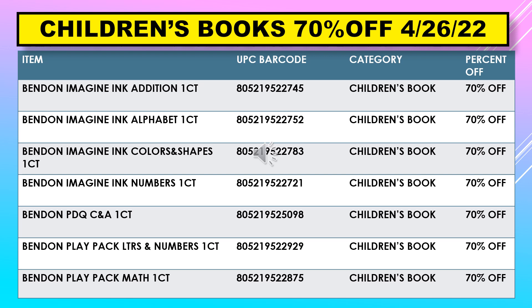Children's books are 70% off this week for April 26th — scan them and see if they've gone to 90%. These include: Bend and Imagine Ink Edition, Bend and Imagine Ink Alphabet, Bend and Imagine Ink Colors and Shapes, Bend and Imagine Ink Numbers, Bend and PDQ CNA, Bend and Play Pack Letters and Numbers, and Bend and Play Pack Math.